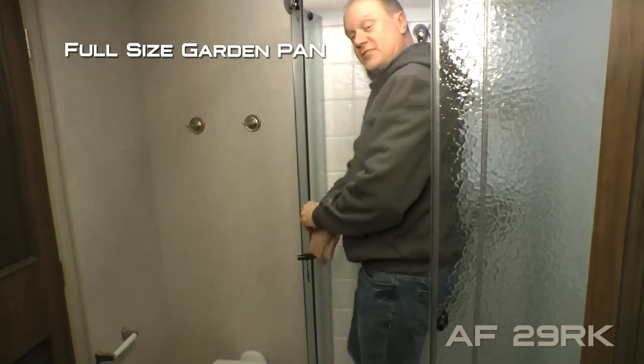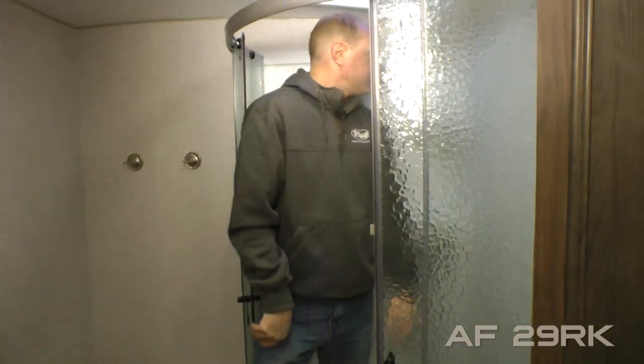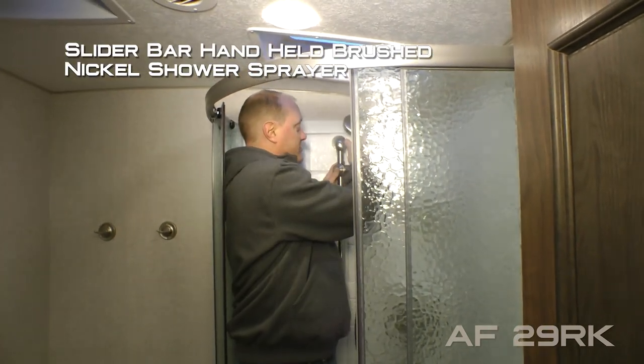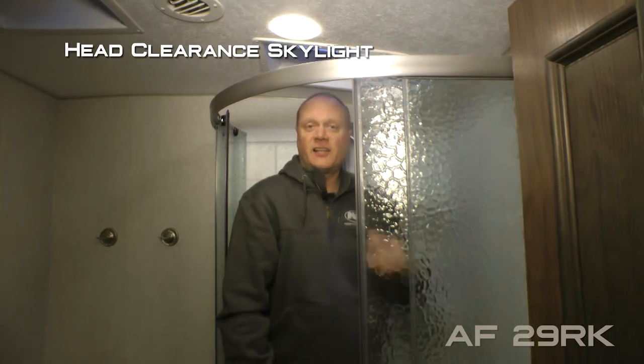Behind this glass shower enclosure you're going to find a full size garden pan with adjustable height handheld brushed nickel shower sprayer and head clearance skylight. For your reference, I'm six foot two and I have plenty of room in here.